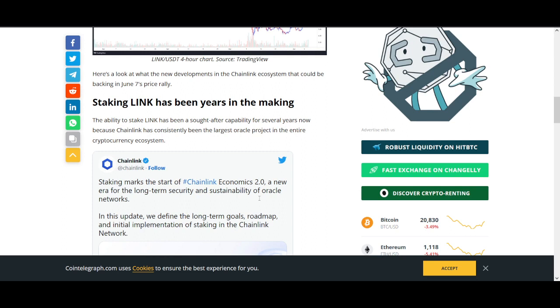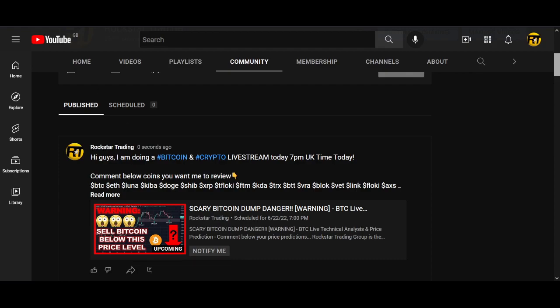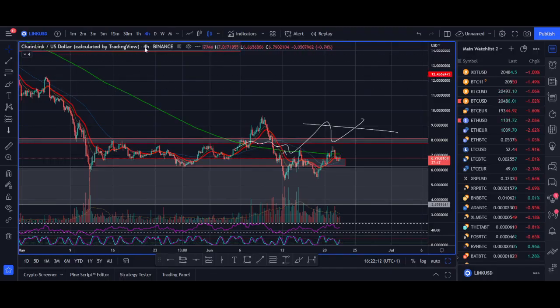The Chainlink token doesn't really have value accrual right now. By that I mean — think about Luna: we got in at $5 and it went absolutely crazy because of value accrual through demand and supply. To mint UST you had to burn Luna, so when supply decreased, you had a big rally. Cardano is probably a better example — with Cardano staking, lots of Cardano was taken off supply and we saw a huge rally. We got into Cardano below $0.10 and it rallied up to $3.00.